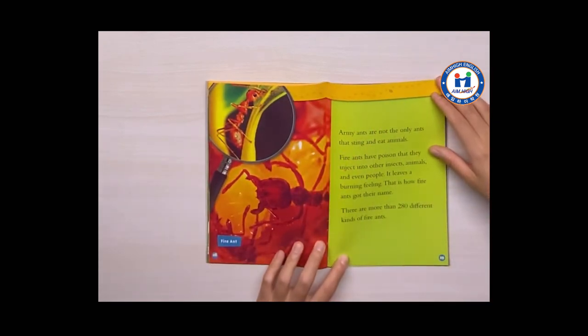Army ants are not the only ants that sting and eat animals. Fire ants have poison that they inject into other insects, animals, and even people. It leaves a burning feeling. That is how fire ants got their name. There are more than 280 different kinds of fire ants.